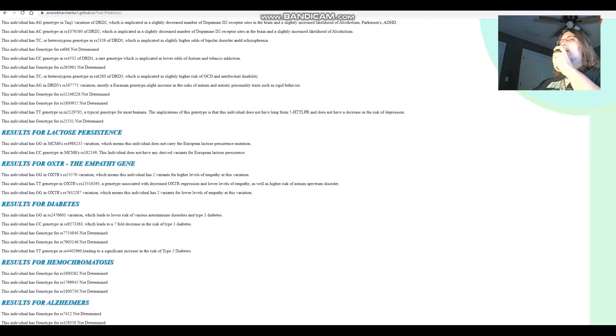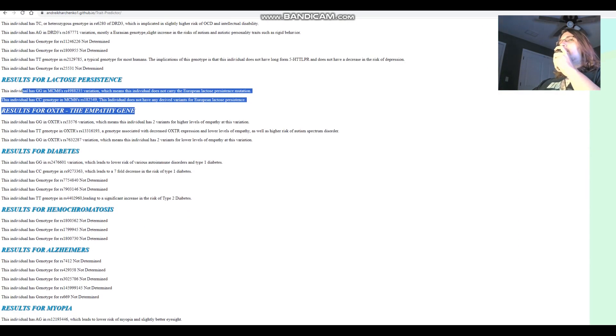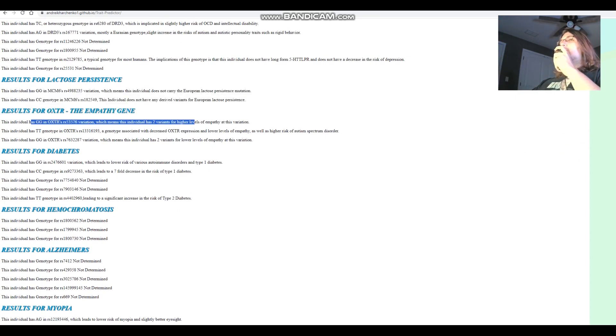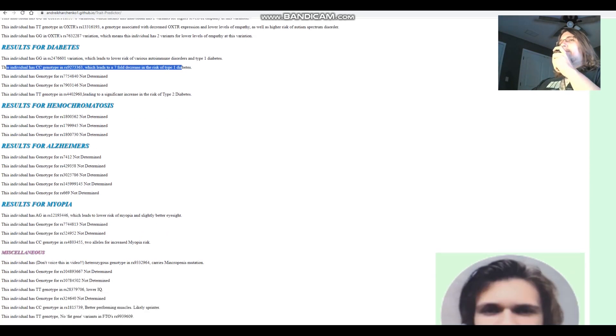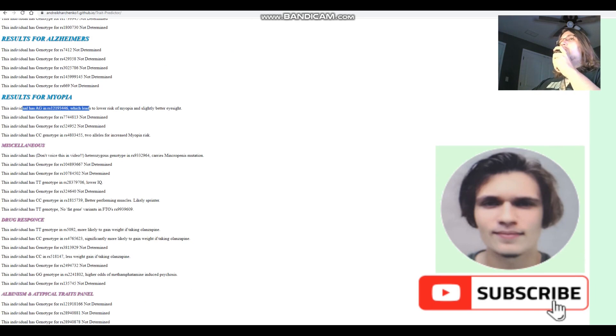She does not carry European lactose persistence. In OXTR she's got GG, which means two variants for higher levels of empathy — so she's got higher levels of empathy based on her genotype. For diabetes she's got CC, which leads to a 7-fold decrease in the risk of type 1 diabetes. For myopia she's got AG — the G variant leads to a lower risk of myopia and slightly better eyesight, whereas most people have AA with a slightly higher odds of myopia.